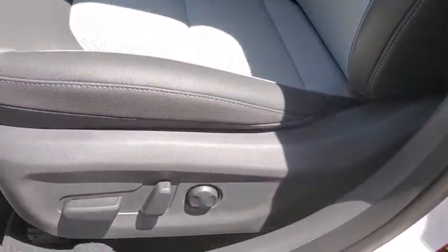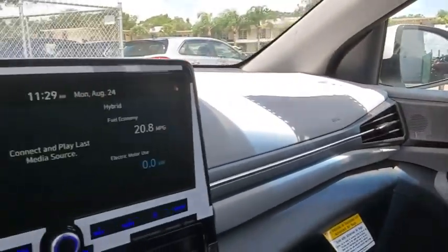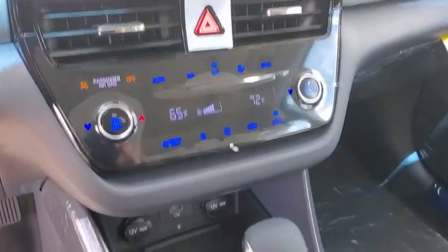Power windows, trip computer, security system, rear window defroster, carpeted floor mats, panic alarm, overhead console, leather seats, tachometer, remote keyless entry.